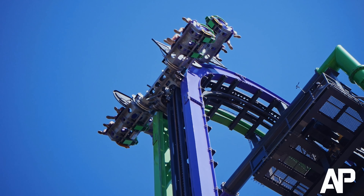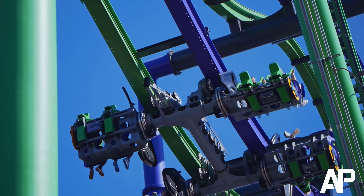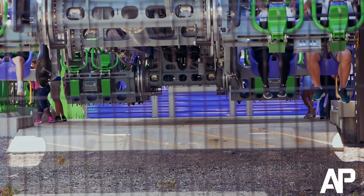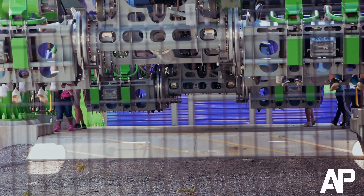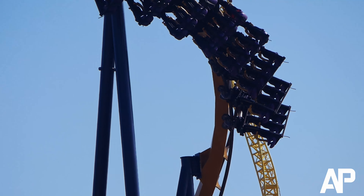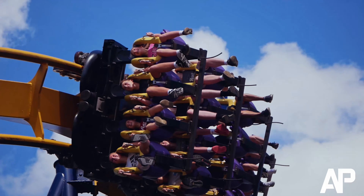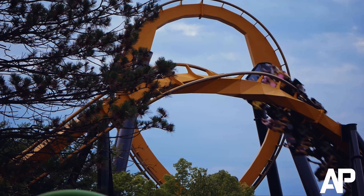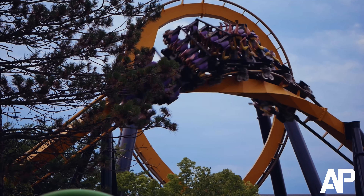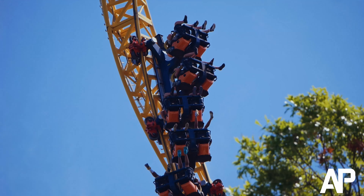A few steps away is Joker, an S&S 40 free spin that provides surprising intensity — I consider it one of the more underrated rides in the park. And right next to Joker is Batman, the ride that started it all. This B&M inverted roller coaster is a favorite of mine, a guilty pleasure that I think people overlook. And right next door to these roller coasters is V2. It just doesn't fit in.